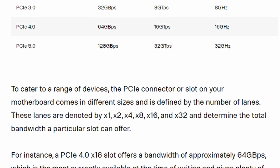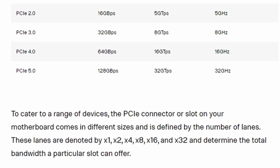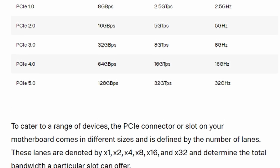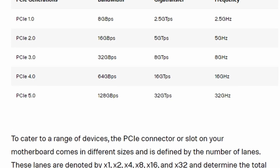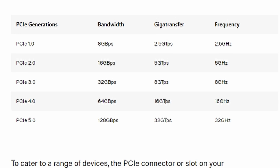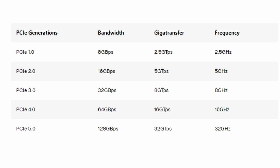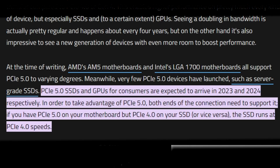PCIe 5.0 also provides more bandwidth for devices. This is something that I think most of us could actually use on a daily basis, because this will allow for more advanced devices in the future. Additionally, PCIe 5.0 is fully compatible with existing 4.0 devices, so there's no need to worry about compatibility issues. For gamers, the most common devices you would think of here are, of course, graphics cards and SSDs — once again, to take advantage of Direct Storage from Microsoft.